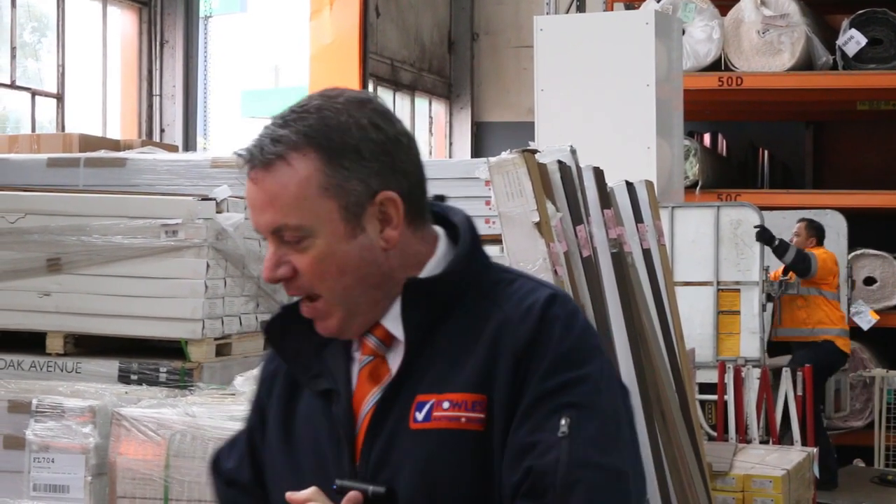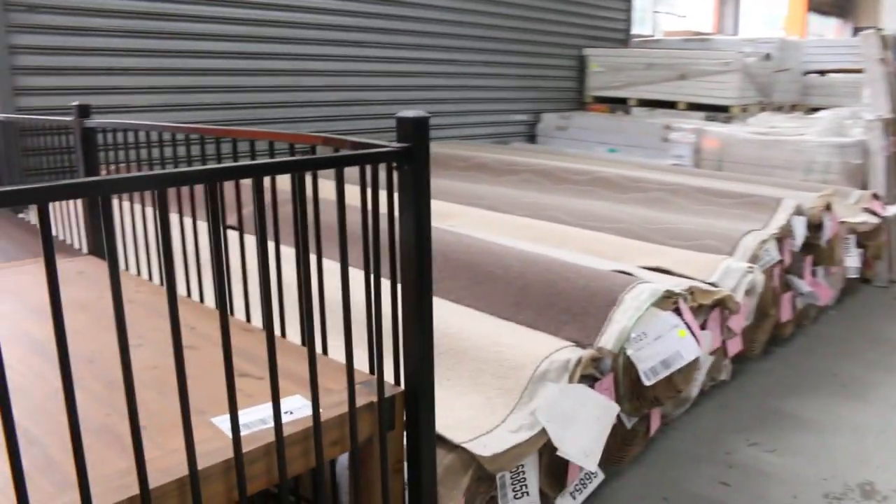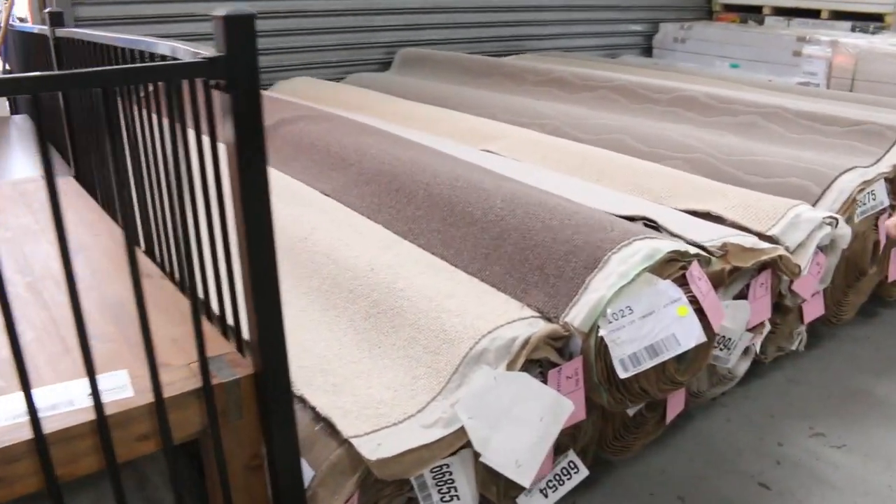G'day, I'm John from Fowler's Auction and Sales. I'm here to preview tomorrow's carpet auction — that's Wednesday the 7th of August at 10am. Have a look at these beautiful wool carpets that have just come in. We've got a whole new load that's come in from VCC and some really high quality gear.